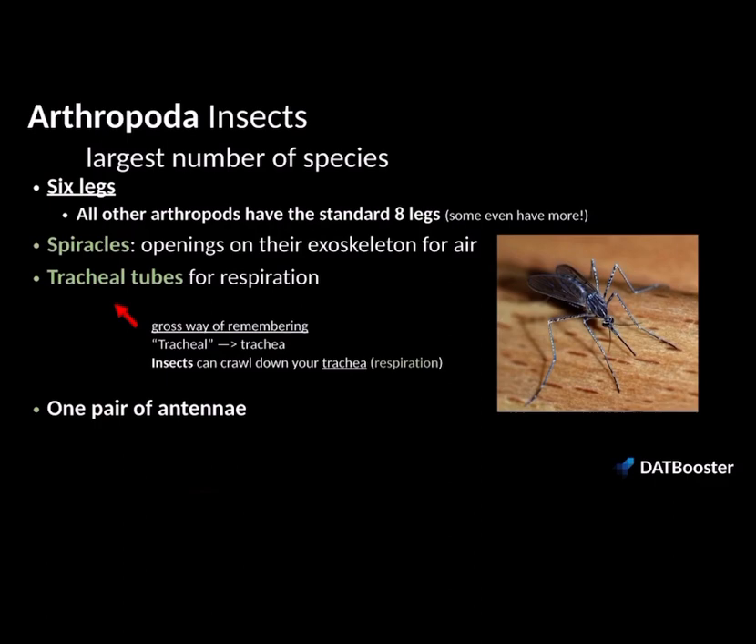Let's take a look at the specific groups of arthropods. The first group is Insecta — insects. This is the largest number of species within Arthropoda. They have six jointed legs; all other types of arthropods have eight or more. For their respiratory system, insects have spiracles — openings on their exoskeleton where air can enter and exit — and they have tracheal tubes for respiration, which directly deliver oxygen into their tissues. They also have one pair of antennae.